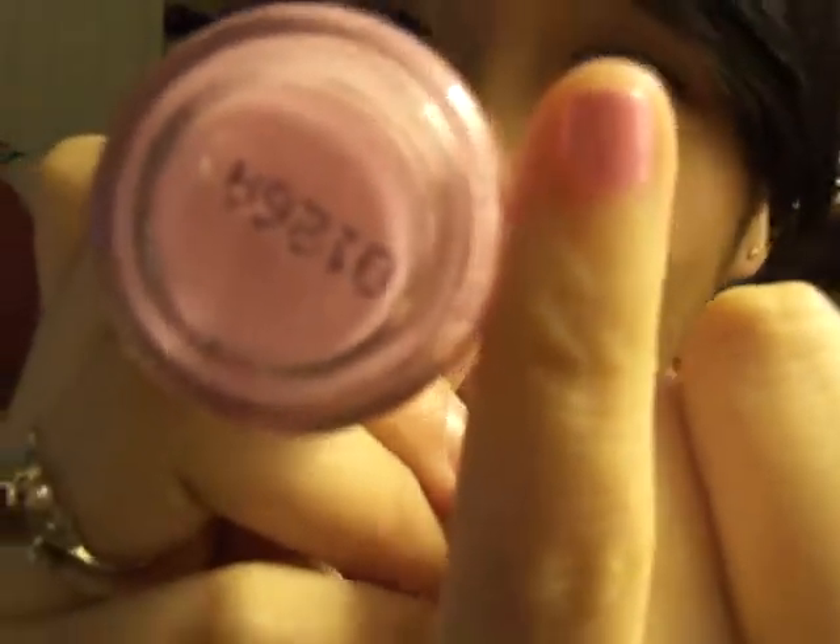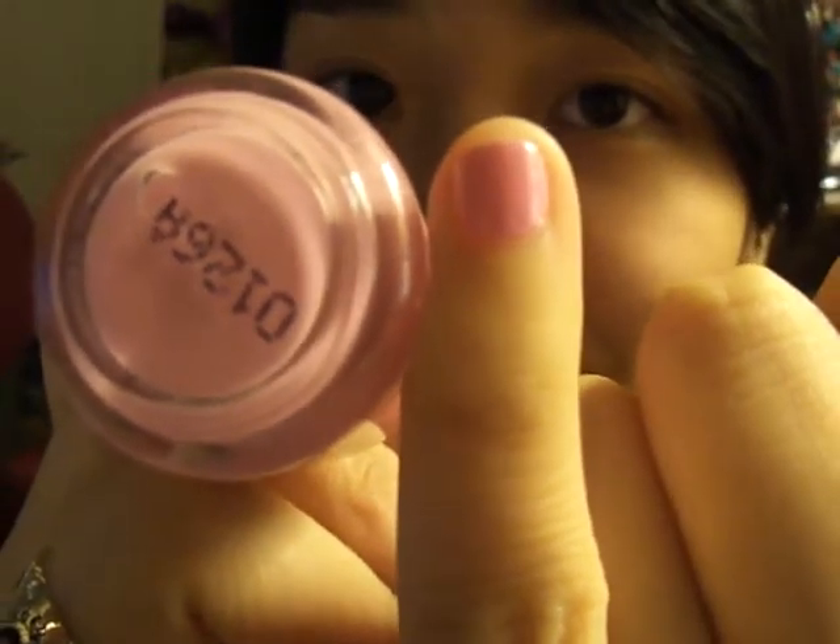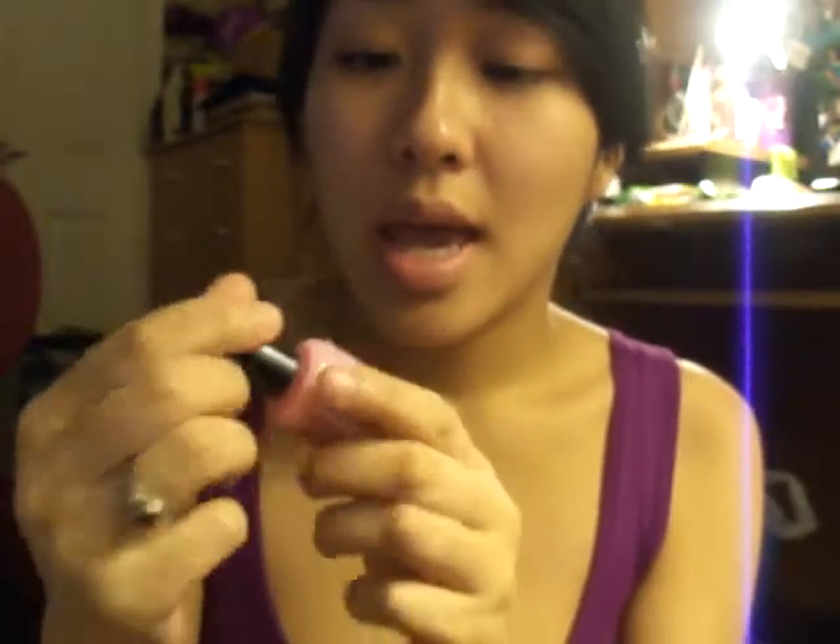Here's the swatch on my finger. It's a really nice baby pink — it's very matte. It's not like really shiny like the next two I'm going to talk about. The consistency of this is really thick, so it goes on really well, and I really like this one.